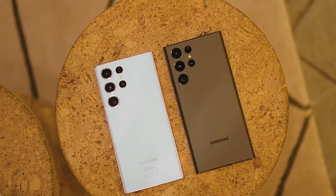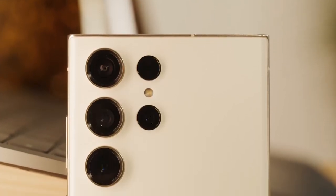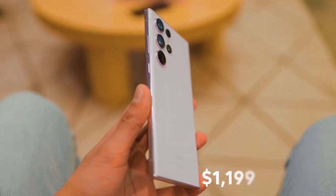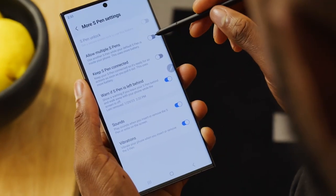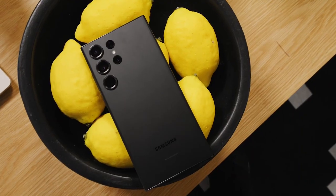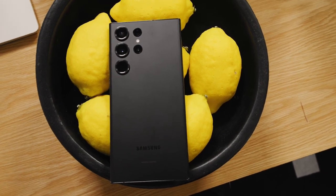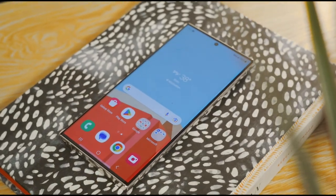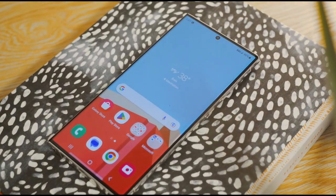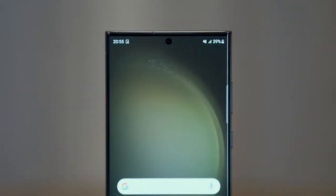As for the price, that's a trickier question. We're crossing our fingers that Samsung will keep the price tag at $1,199 — the same as the S23 Ultra's starting price. But let's be real: we wouldn't be surprised if the price increases, given all the advanced features that Samsung is reportedly packing into this phone. We just hope they don't break the bank.